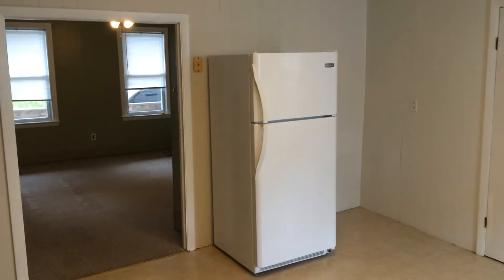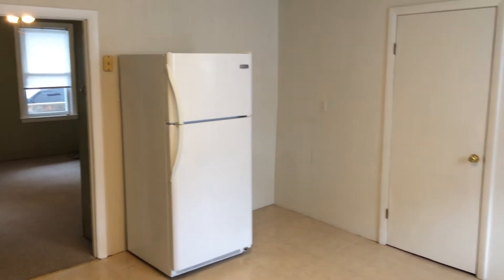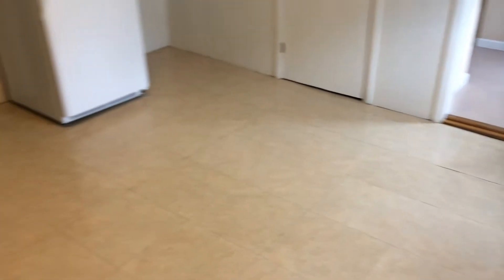Turning to the right here, you can see your refrigerator on the far wall. This is updated. And also the floor in here is linoleum tile, which makes cleaning up a breeze.